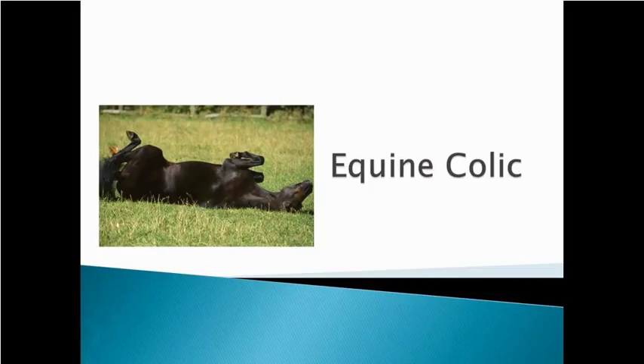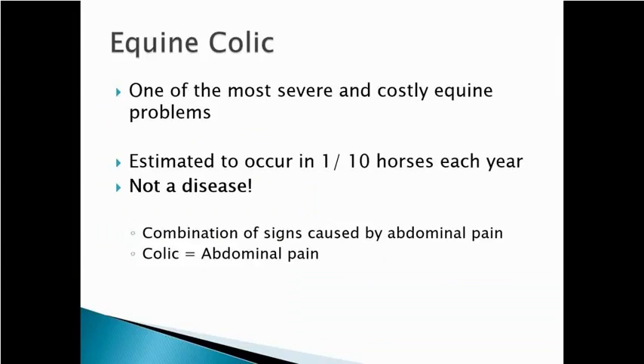Can't talk about horses without mentioning colic. Colic is one of the most severe and costly equine problems — it's estimated that one in ten horses each year will colic. One important thing to be aware of is that colic is not a disease. Colic is a term that means stomach pain — a very general term. There are a lot of things that can cause abdominal pain, and what's causing that colic is what's really important.